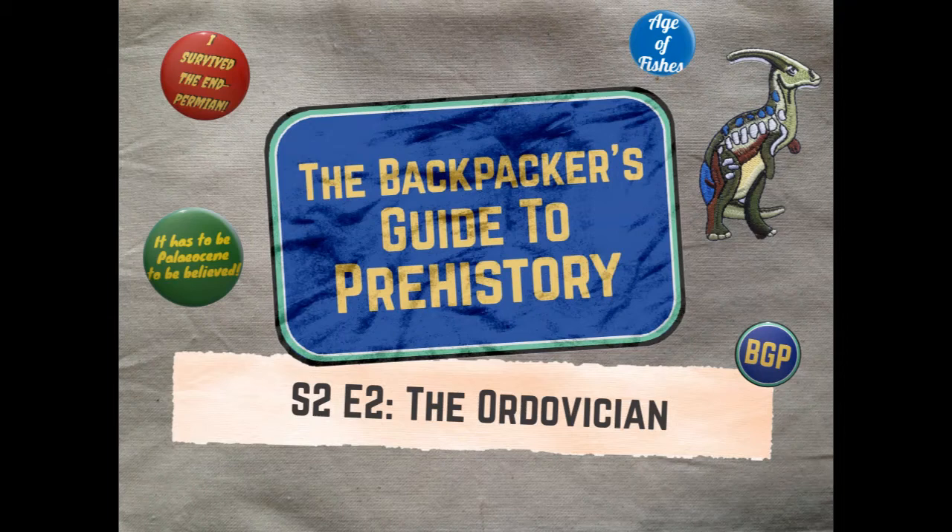Life is forced to contend with plummeting temperatures, shifting sea levels, cosmic bombardment, and the first mass extinction in our planet's history. It can be a little wild at times, but the Ordovician is the original adventure holiday. To help me make sense of it, I've brought along two experts: Dr. Lucy McCobb, a paleontologist at the National Museum in Cardiff, and Professor Dave Harper, a paleontologist at Durham University.